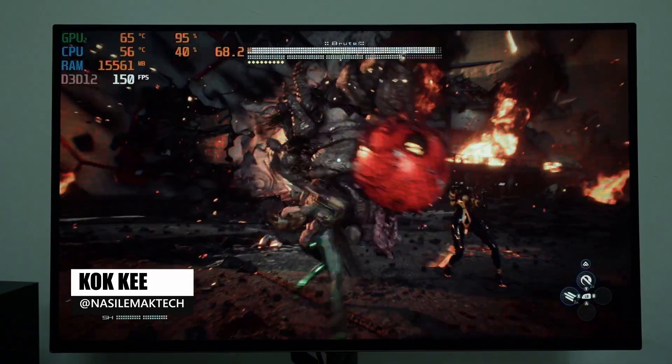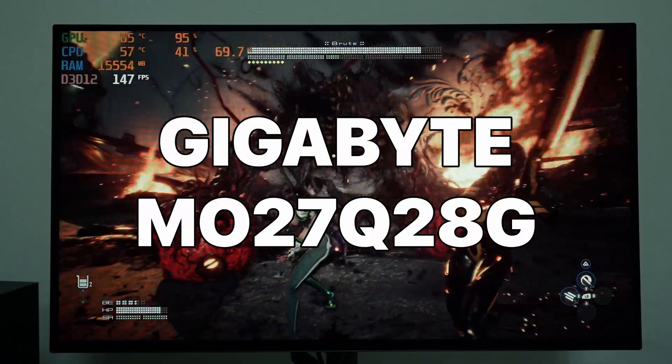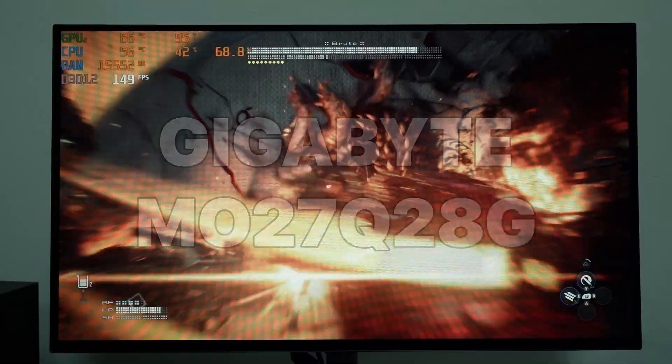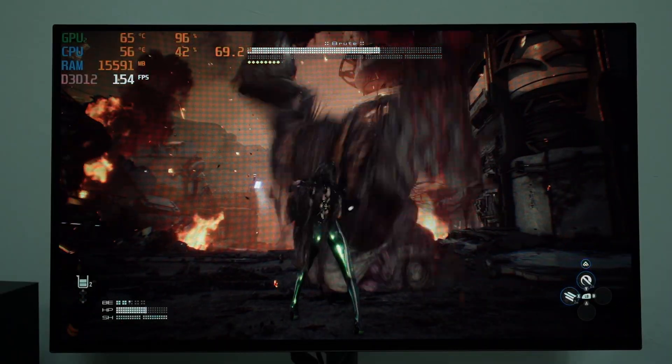Today we have yet another monitor from Gigabyte, but this is not an ordinary monitor. This is the Gigabyte MO27Q28G OLED Gaming Monitor, one of the first monitors available in the market right now that is using a tandem OLED panel, making the colors super vivid. But is this a good monitor that you should buy? Well, that's why you're watching this video, right?